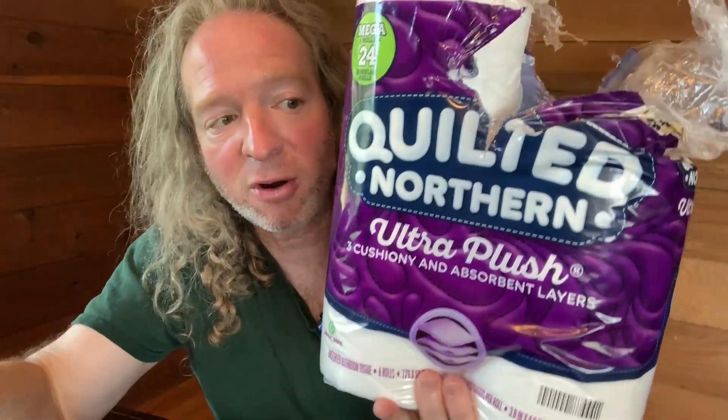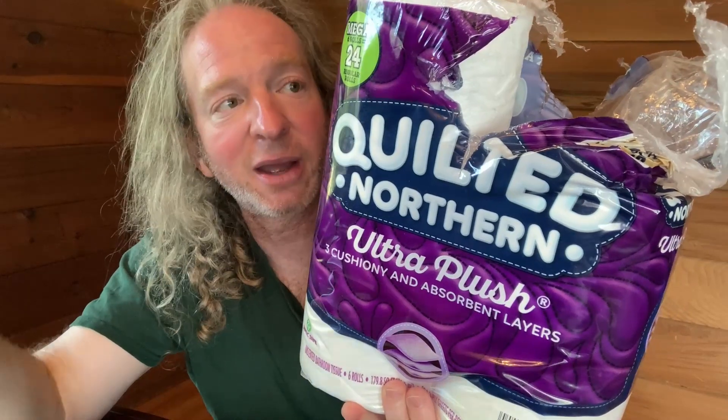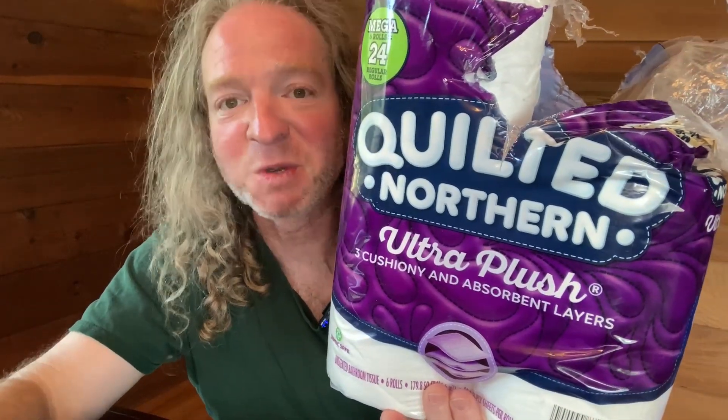Most toilet paper is two-ply, so if you're looking for some good toilet paper, I definitely recommend Quilted Northern. I've used it before — I've used their two-ply and their three-ply. It's good stuff. I hope it's been helpful. Good luck.